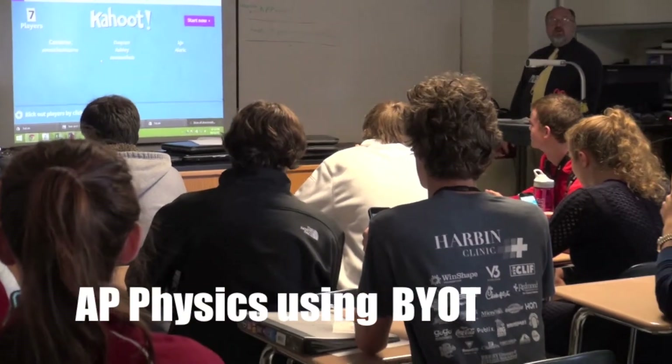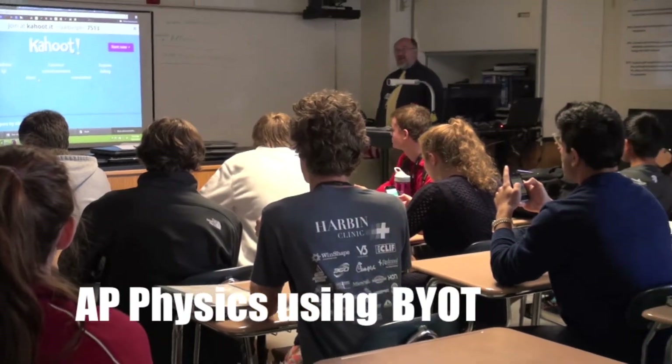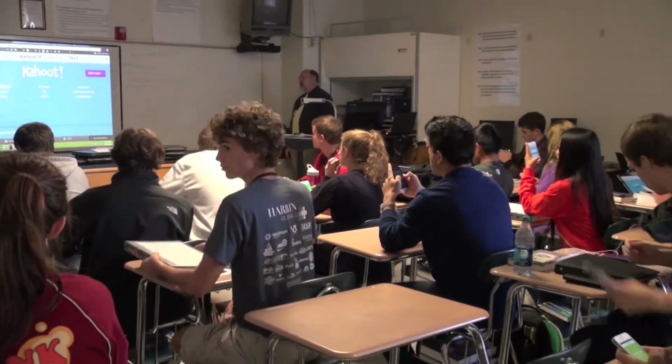As for our teachers, we've done a lot of professional development teaching about the Common Core, which is the curriculum all of our students follow here at Rome High School and across the state of Georgia. That professional development training has really helped our teachers. This year we've also tried BYOT — Bring Your Own Technology — which is something we've let our kids do as well.